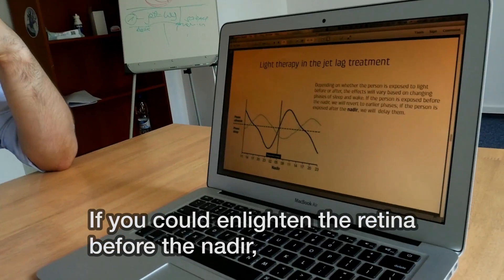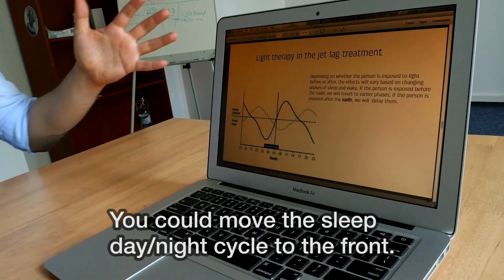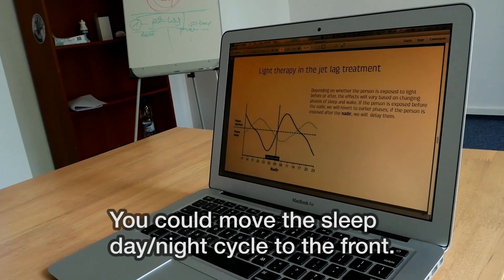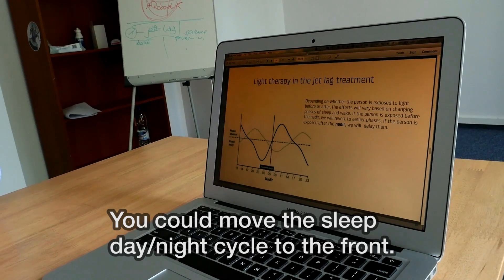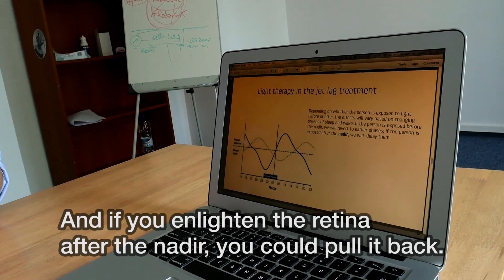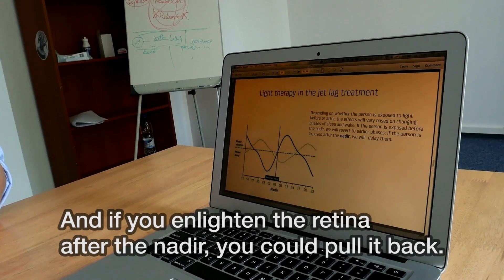If you could light the retina before the nadir, you could move the sleep day-night cycle to the front. And if you light the retina after the nadir, you could pull it back.